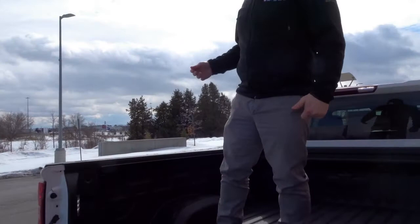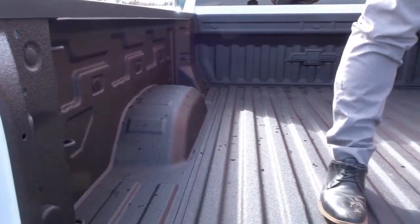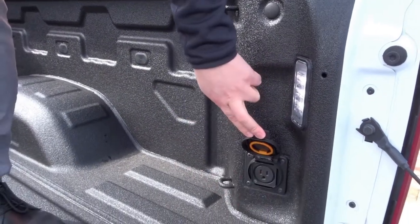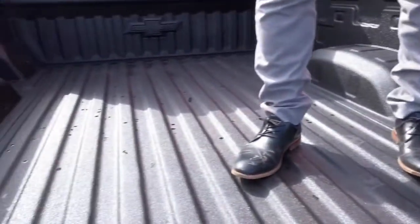With the upgraded bed, you get 9.5% more cargo volume. It also features built-in bed lights, a 120-volt outlet, and a Chevy-built-in spray-in liner.